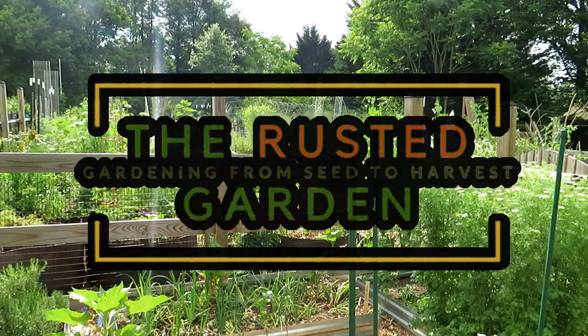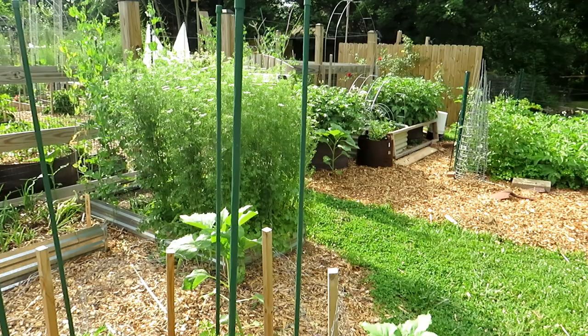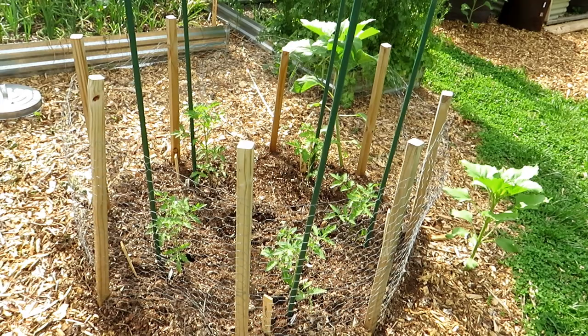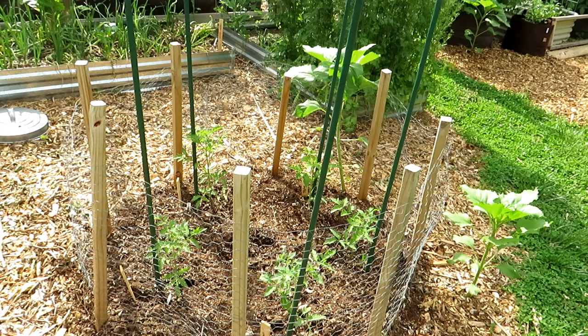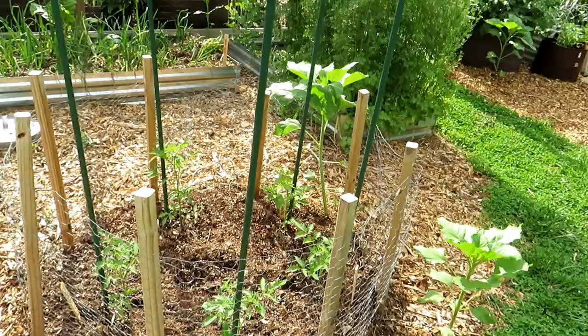Welcome to the Rusted Garden Homestead. In today's episode of Friday Morning Ramblings, we're going to talk about pest prevention and disease, get up close with the different vegetables I'm growing, show you how they're doing, maybe talk about some vegetables you may want to grow in your garden, talk about what's new. The sound you hear in the background — yes, that's cicadas, they're going crazy.